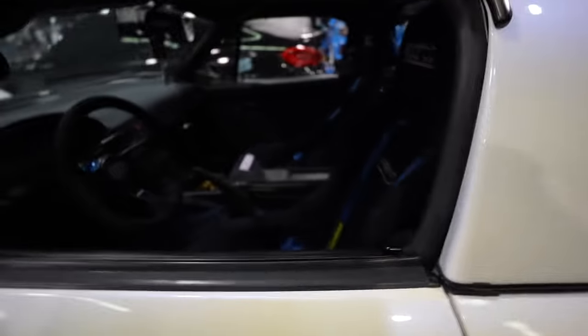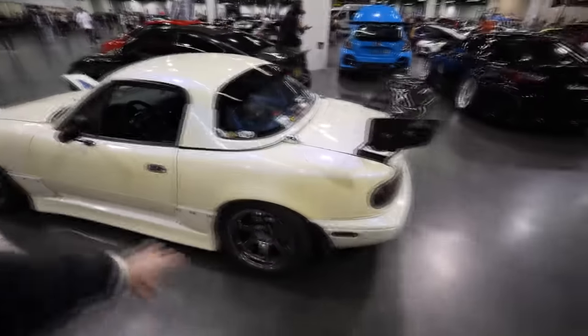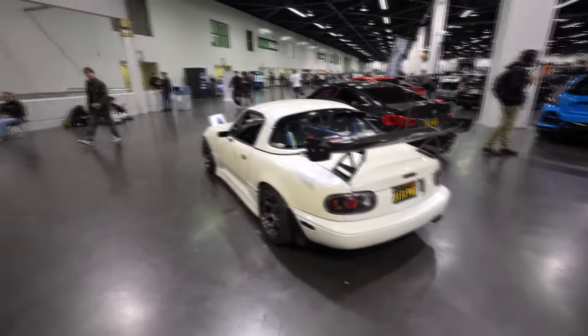If you didn't see yesterday's video, I took my GMC Canyon 84 off-roading, sent her as hard as I could under the circumstances. She did pretty good for a stock truck. If you haven't seen that video, go check it out — had some fun out there. Anyways, let's go ahead and dive right in.